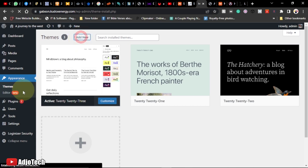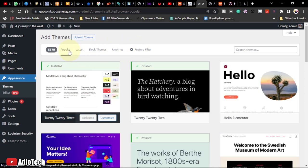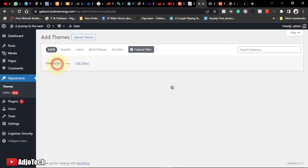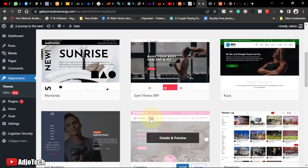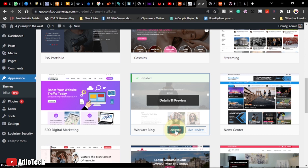You'll see a list of themes you can sort by popular, latest, or block themes. You can also filter by layout — for a blog, click on Blog and apply the filter. From the results I'll choose the WorkActs block theme. You can preview a theme before installing, or just click Install. After installing, you must activate it.